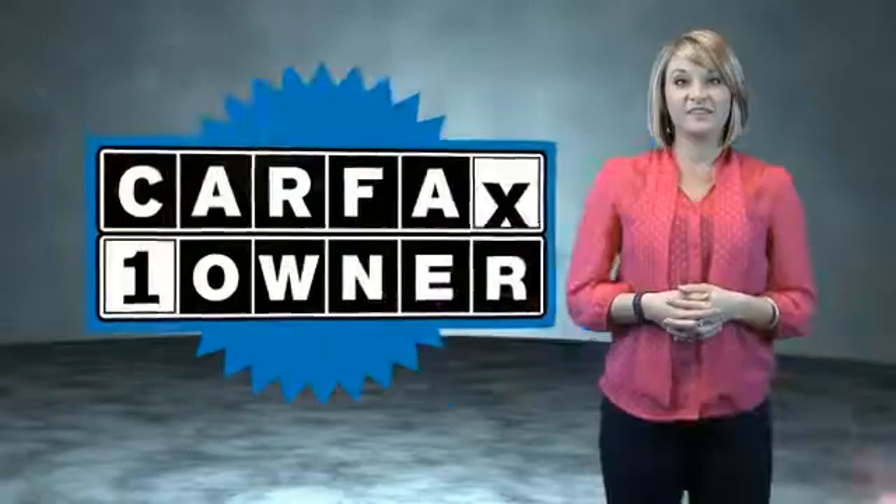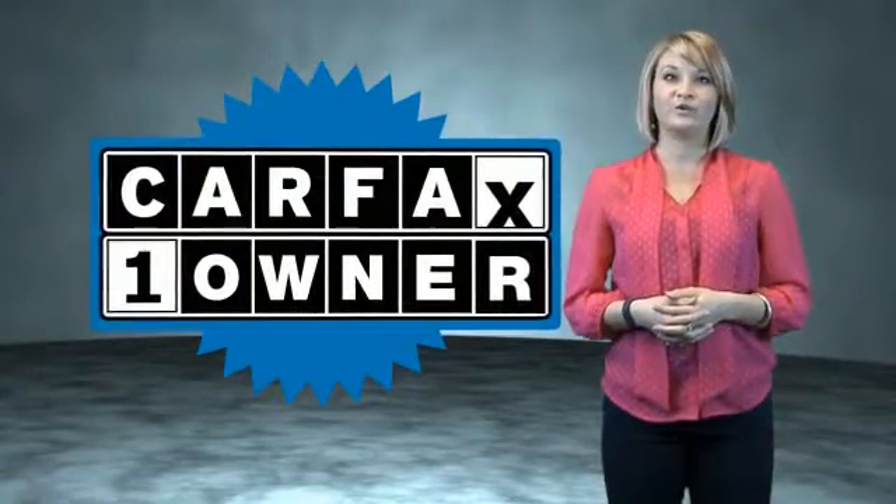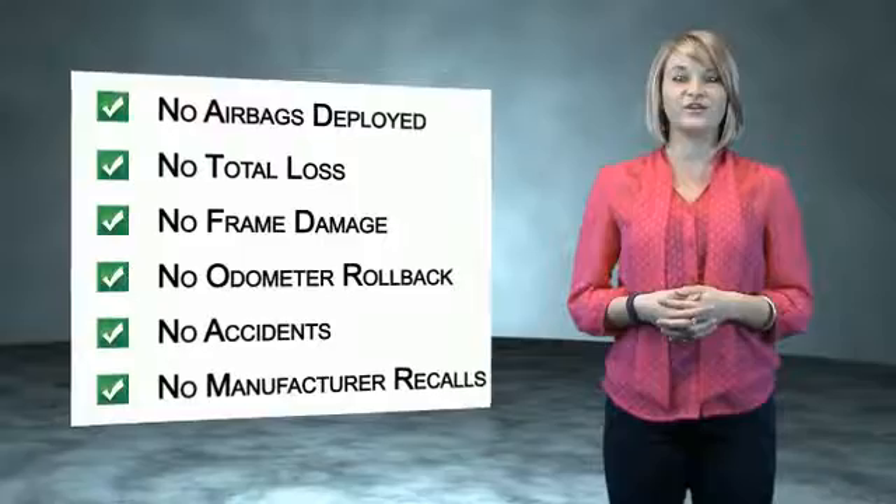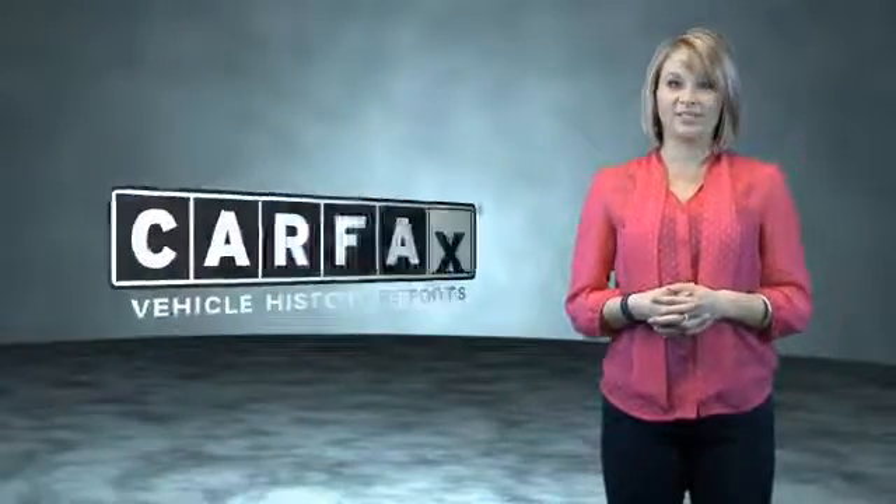Call or click to contact us today. This is a Carfax One Owner Vehicle, which qualifies for the Carfax Buy Back Guarantee. Be sure to find a complimentary copy of the Carfax Vehicle History Report online or contact the dealership.